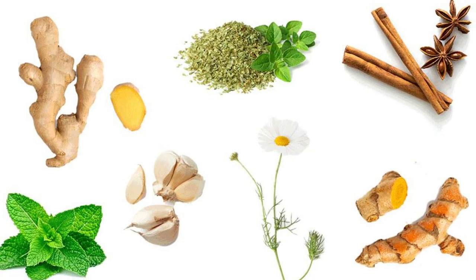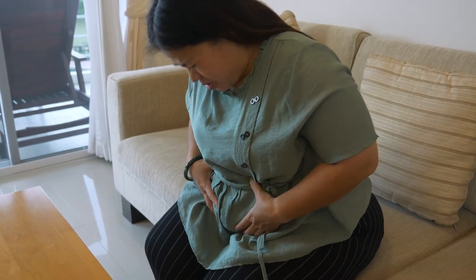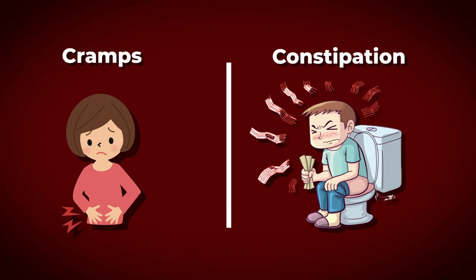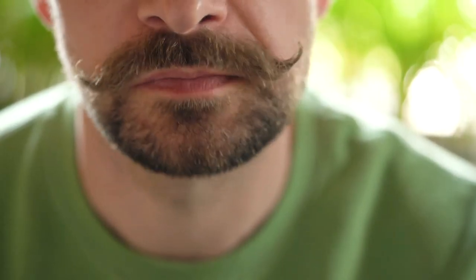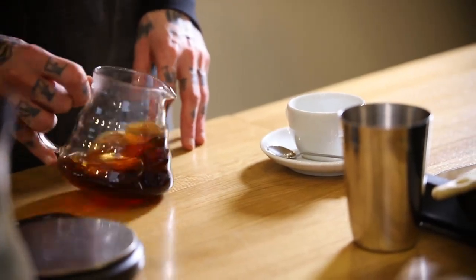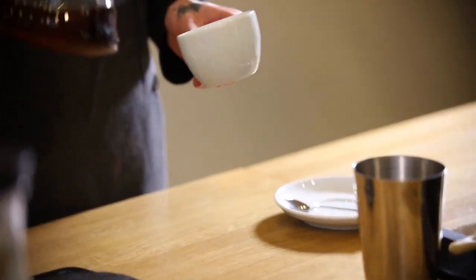They also have carminative properties which can help relieve digestive discomforts such as cramps and constipation. To use carom seeds for digestive health, you can chew a few seeds after a meal or make a tea by boiling carom seeds in water and drinking it before or after meals.